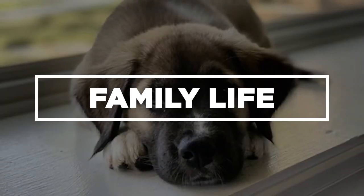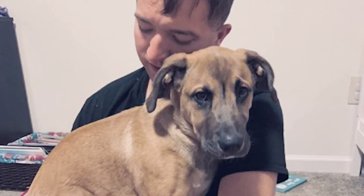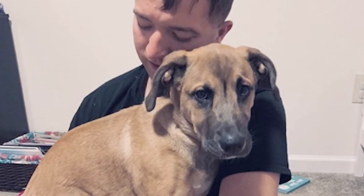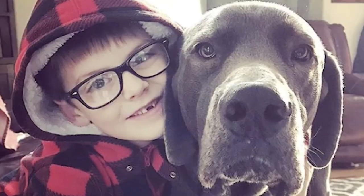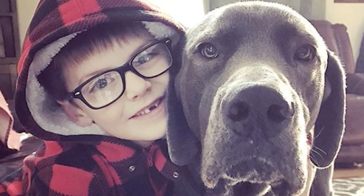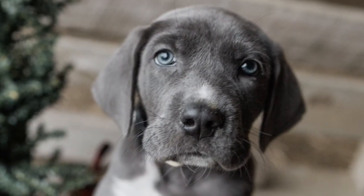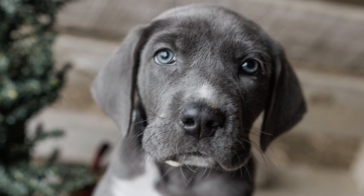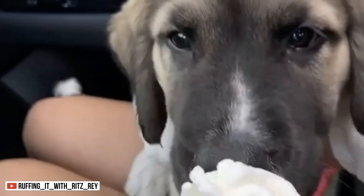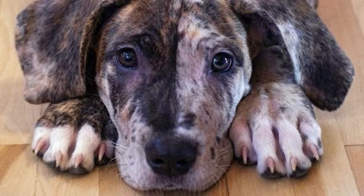Aside from being loyal and obedient, these dogs are one of the most protective creatures on the planet — it's not a surprise considering their parents are famous guard dogs. With proper training and socialization, these dogs make amazing family dogs. Not only will they protect you, but they will also strive to make you happy. So involve them in family activities and teach them chores; this way, you can make them happy by letting them help you.